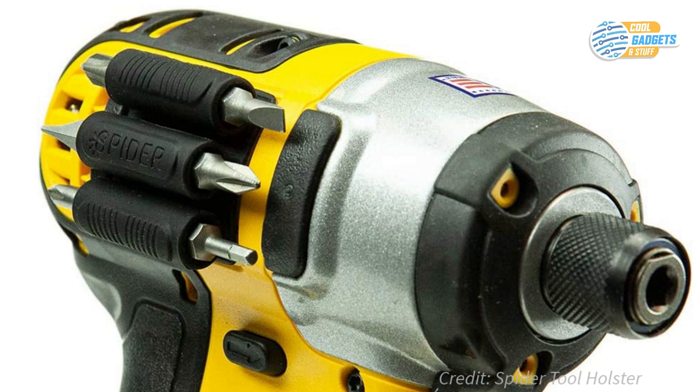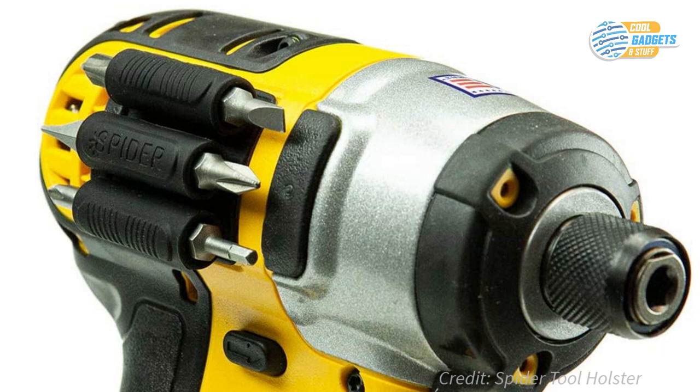The Additional Bit Gripper adheres to any drill or impact driver and allows you to store 3 to 6 standard driver bits right on the side of your drill.